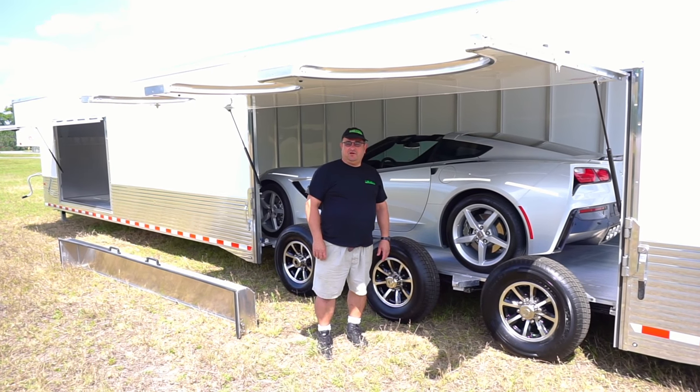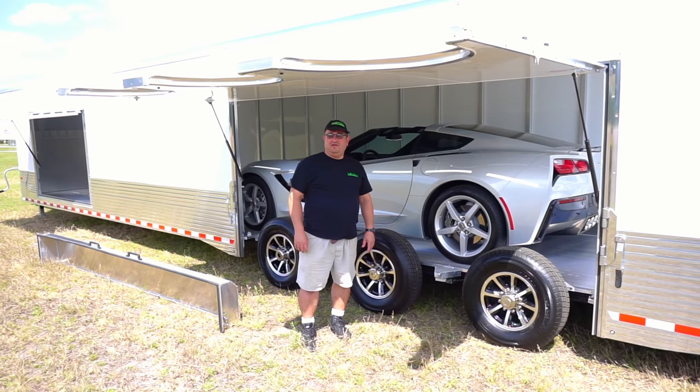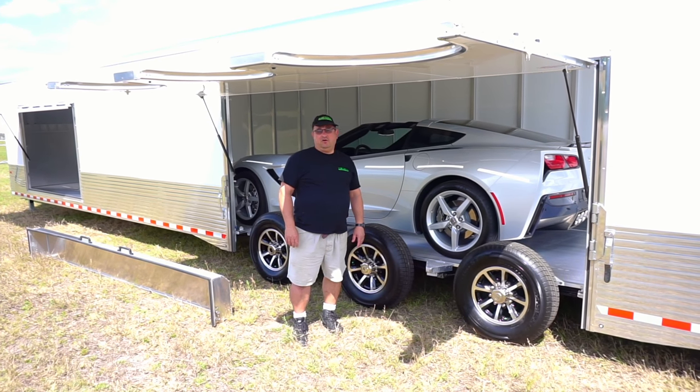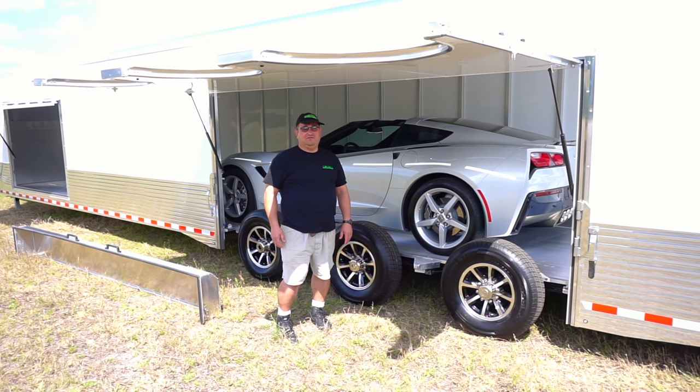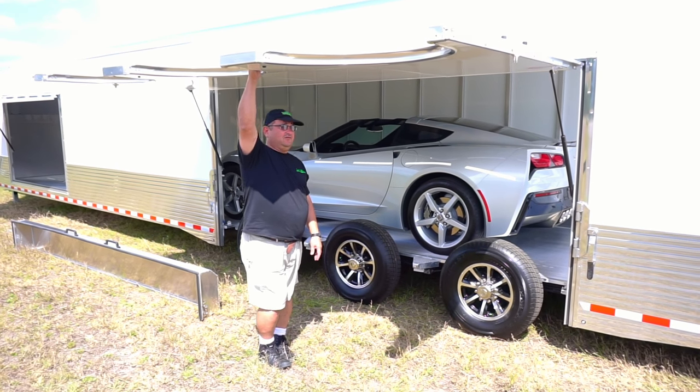Hi, Mike from Modern Muscle Cars here to show you a unique option on our cargo and toy hauler trailers. It's the side access door that opens up like a concession door.